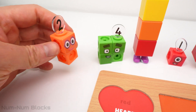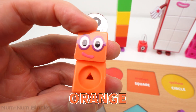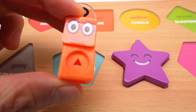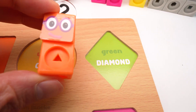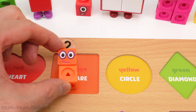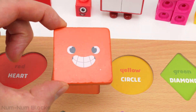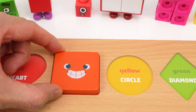The next number block is two. Two is the color orange. Let's find orange on the puzzle. Here's orange. Now let's place two on the orange shape. Whoa, this is a square. A square is a shape with four equal sides.